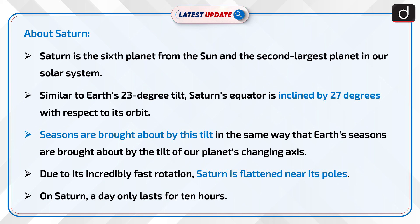Due to its incredibly fast rotation, Saturn is flattened near its poles. On Saturn, a day only lasts for 10 hours.